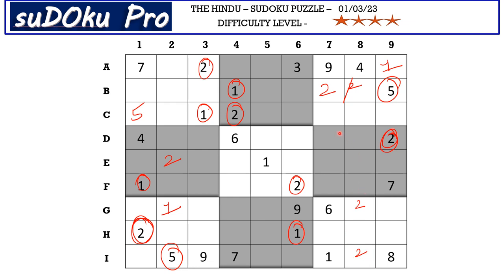Coming to block 4, this 1 in E row and this 1 in F row block these two rows, so 1 has to be in one of these two cells. We have 1 blocking from column 7, so D8 takes 1.